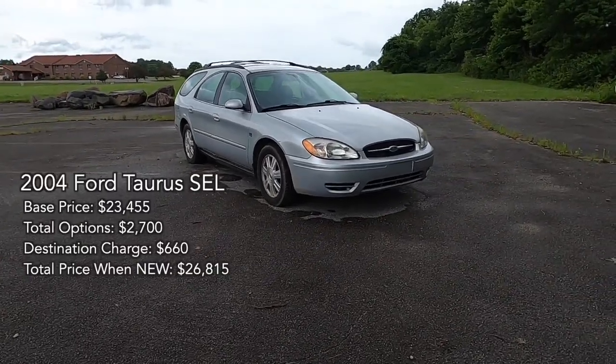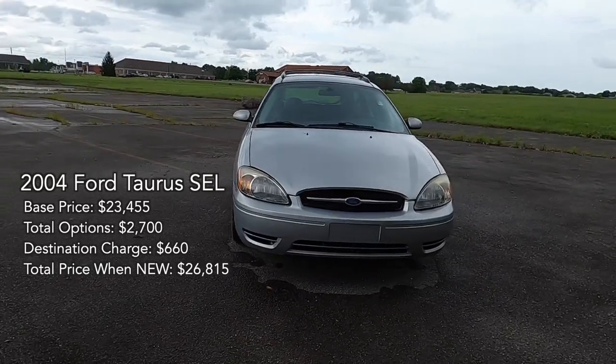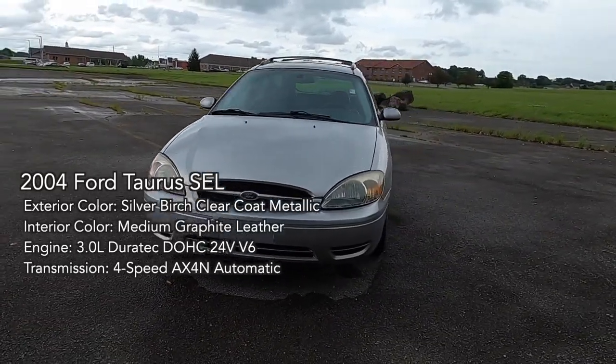In today's 3-minute or less video, we celebrate Wagon Wednesday with this Silver Birch Metallic 2004 Ford Taurus SEL Wagon.